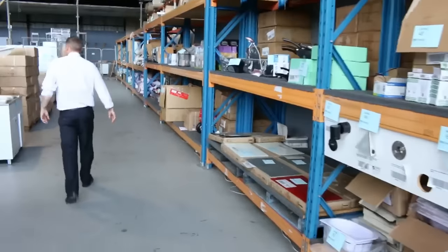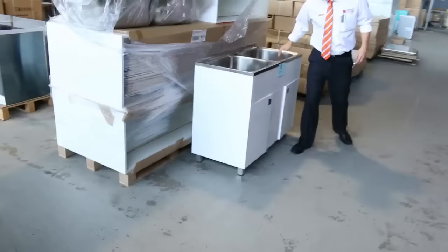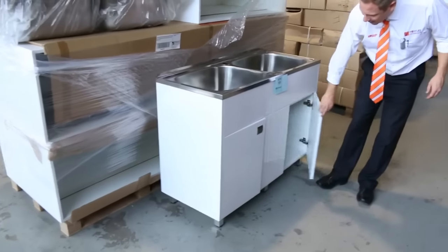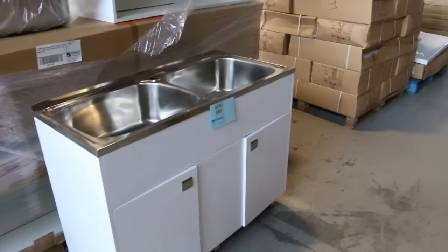Plenty of lighting. Beautiful double laundry tubs here — have a look at these, you've got the big double laundry tub with the double cupboard as well. I'm not sure of the money, probably about the low $200s I'd imagine.